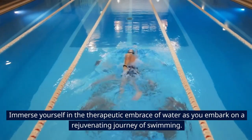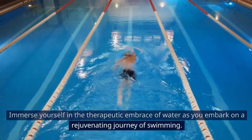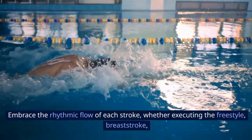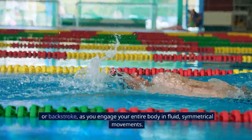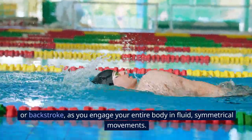Swimming: Immerse yourself in the therapeutic embrace of water as you embark on a rejuvenating journey of swimming. Embrace the rhythmic flow of each stroke, whether executing the freestyle, breaststroke, or backstroke, as you engage your entire body in fluid, symmetrical movements.